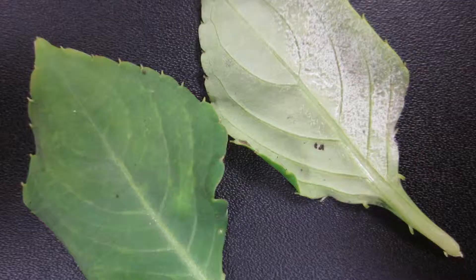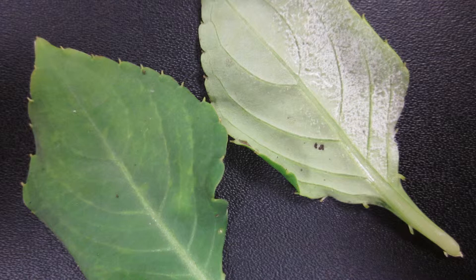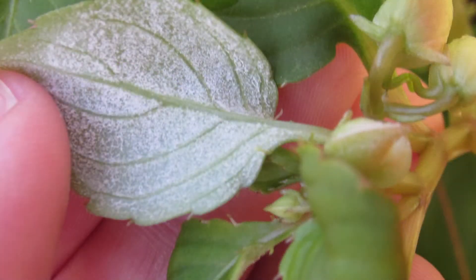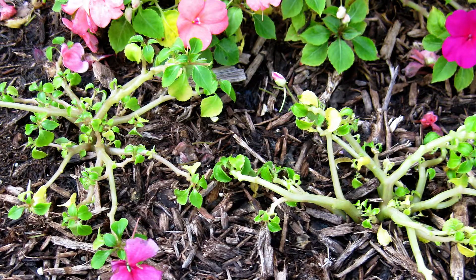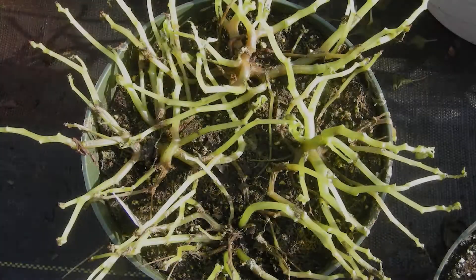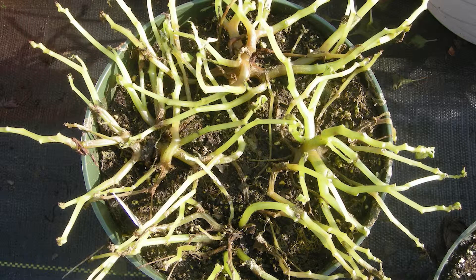The last disease we will mention is downy mildew, specifically on impatiens. This disease has spread across the entire country in the past few years. Here is a picture of an impatiens infected with downy mildew. The underside of the leaf appears to have a white mold on it. An infected plant will first have a yellowish look and seem to wilt as if it needs water. Then the flowers and leaves will drop, stems will collapse, and the plant will die. Downy mildew can be prevented by beginning fungicide application before signs of the disease appear.